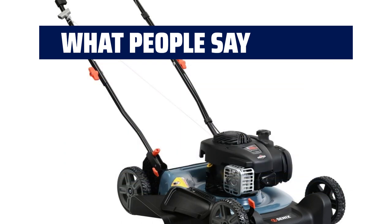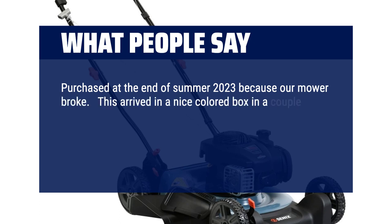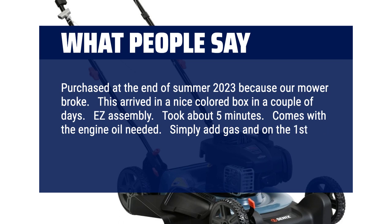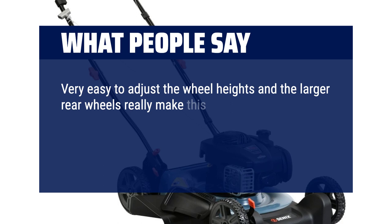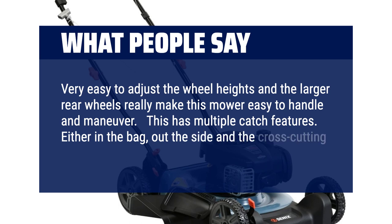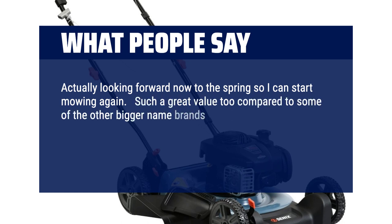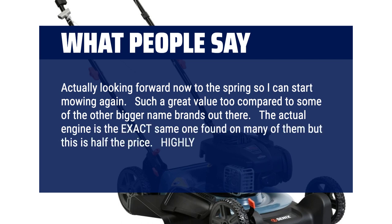Purchased at the end of summer 2023 because our mower broke. Arrived in a nice colored box in a couple of days. Easy assembly — took about 5 minutes. Comes with the engine oil needed; simply add gas and on the first pull, it started right up. Very easy to adjust the wheel heights and the larger rear wheels really make this mower easy to handle and maneuver. Has multiple discharge options — bag, side, and cross-cutting mulching. Such a great value compared to other bigger name brands. The actual engine is the exact same one found on many of them but this is half the price. Highly recommend.